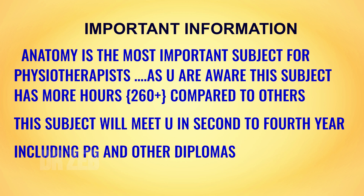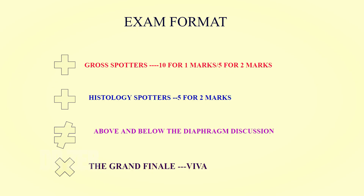The exam format: gross spotters — 10 for one mark each, or five for two marks. Histology spotters — five for two marks, with five microscopes and slides (both systemic and general). Then there is the discussion — above the diaphragm worth 20 marks and below the diaphragm worth 10 marks. The grand finale is the viva. Total practicals are 40 marks plus 10 marks internal assessment from college.